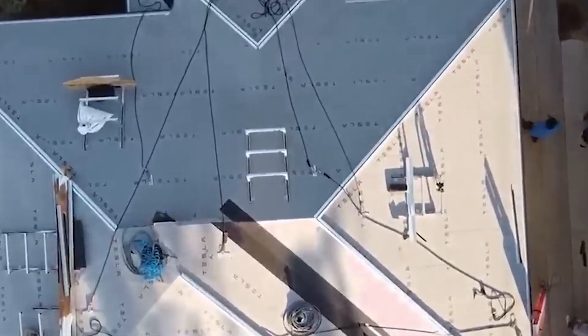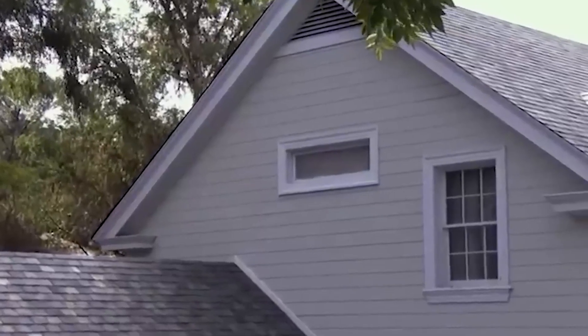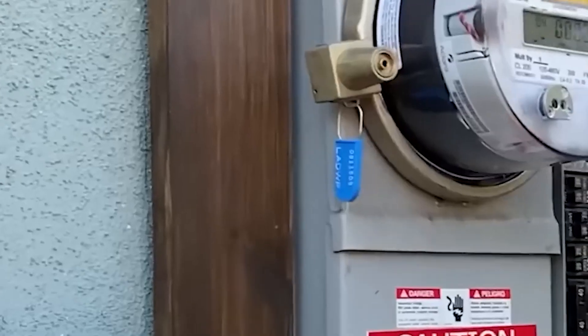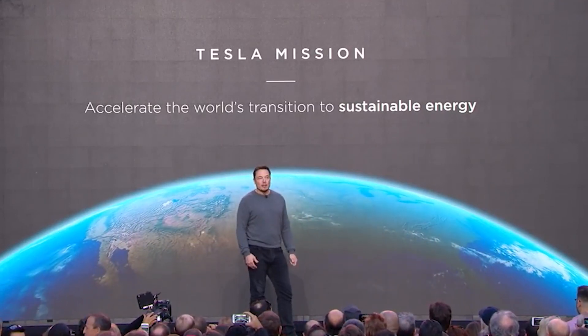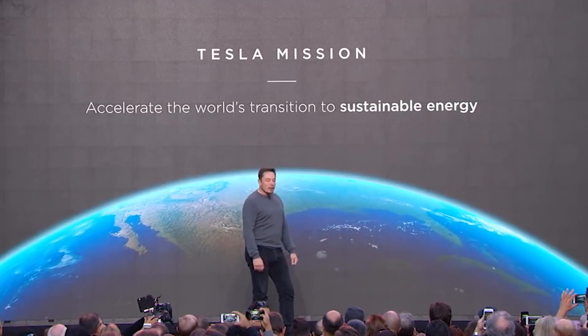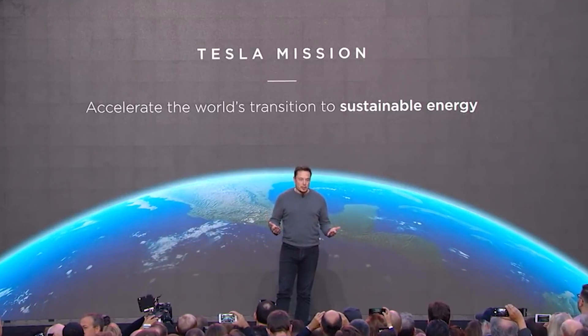Tesla's solar products are not limited to panels alone. The company's Powerwall battery has gained recognition as a top choice in the industry. With an energy capacity of up to 13.5 kilowatt-hours, the Powerwall stores excess solar energy generated during the day, providing backup power for households, especially during peak energy consumption periods. Tesla's solar inverter, operating at an impressive 97.5% efficiency, converts solar energy into usable electricity for homes.